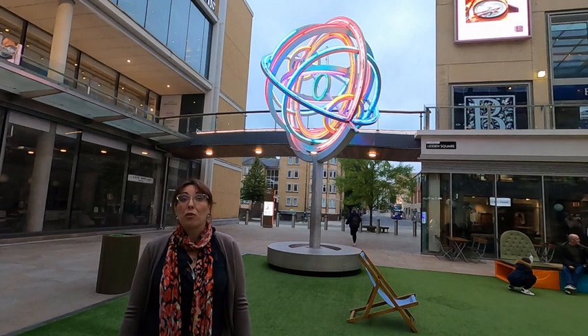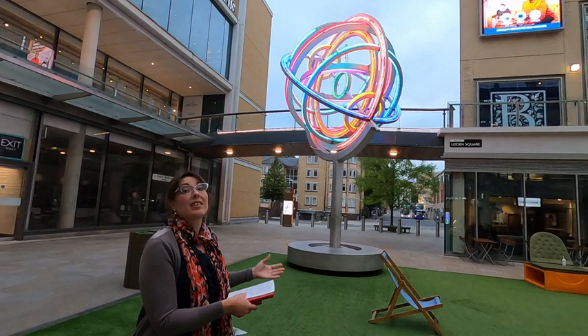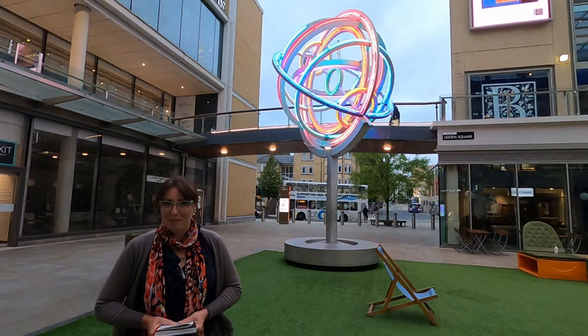Bacon's study and observatory were above the gateway of the Foley Bridge. This is a millary sphere, and Bacon is often depicted with this sphere in his arms. His most famous sculpture is situated in the Oxford Museum of Natural History, and we are going to see it very soon.